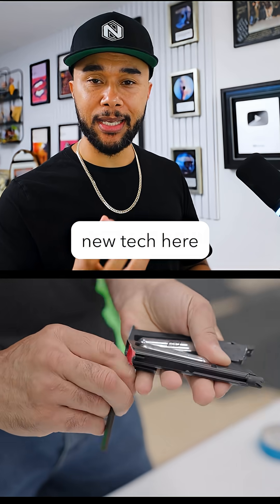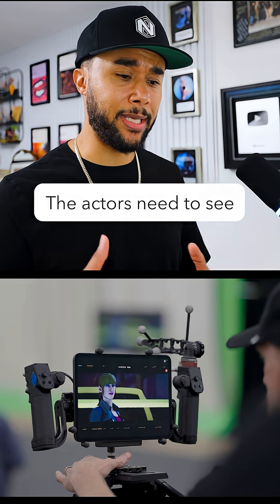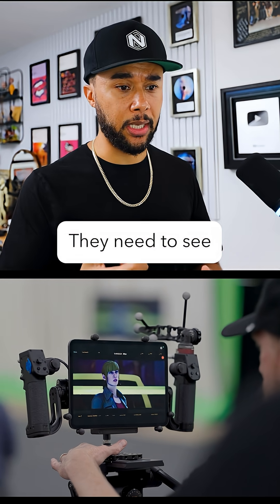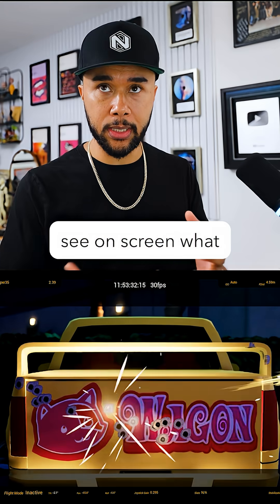They have new tech here that is very appealing. I think this is essential for the actors — the actors need to see what the character looks like, more or less. They need to see if they're shooting something or hitting something, and they need to see on screen what that looks like.